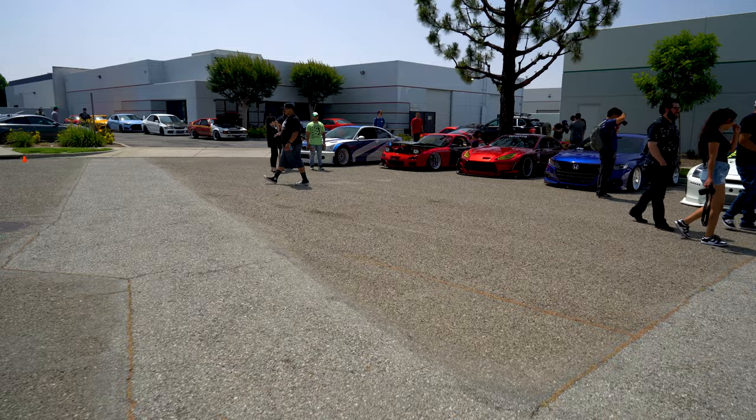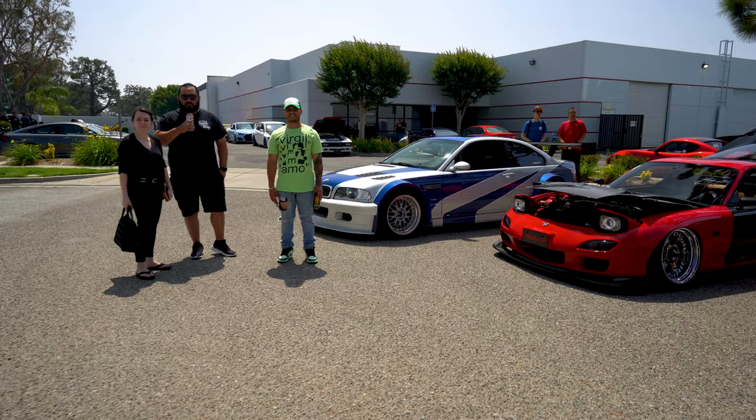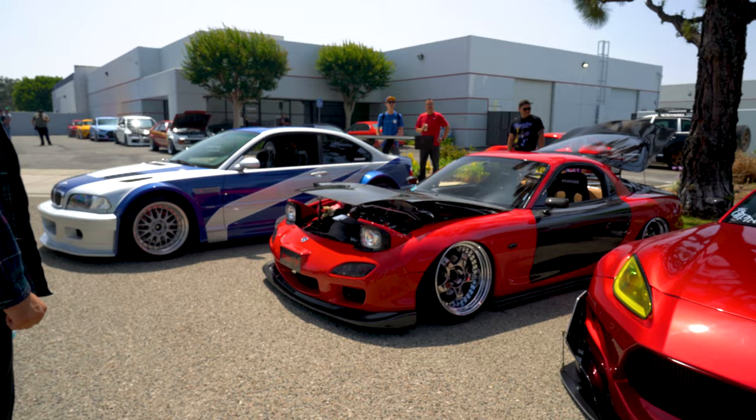We got the Need for Speed M3 — that's the Most Wanted M3 over here. That's pretty sick. I think Most Wanted was the best one out of the group. I agree.